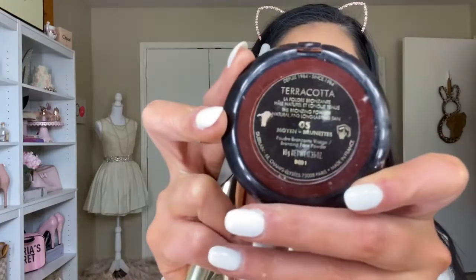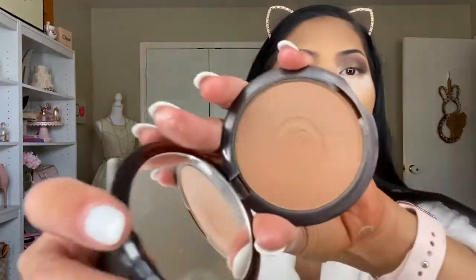For contour today I'm using Lovecraft Beauty — just the darkest shade in the palette. After contour, I always like to go in with bronzer — today I'm using the Guerlain Terracotta in the shade 05 Brunettes.